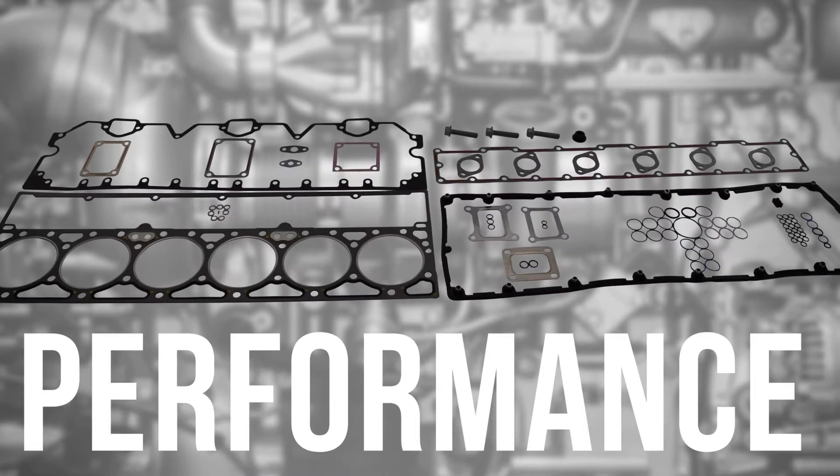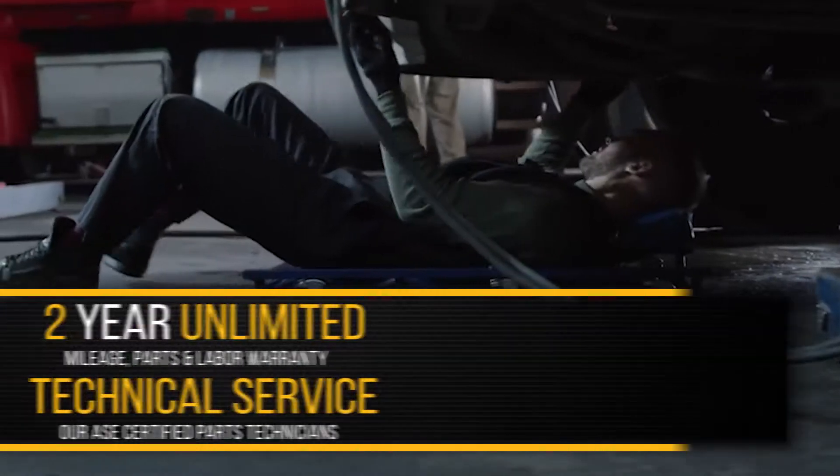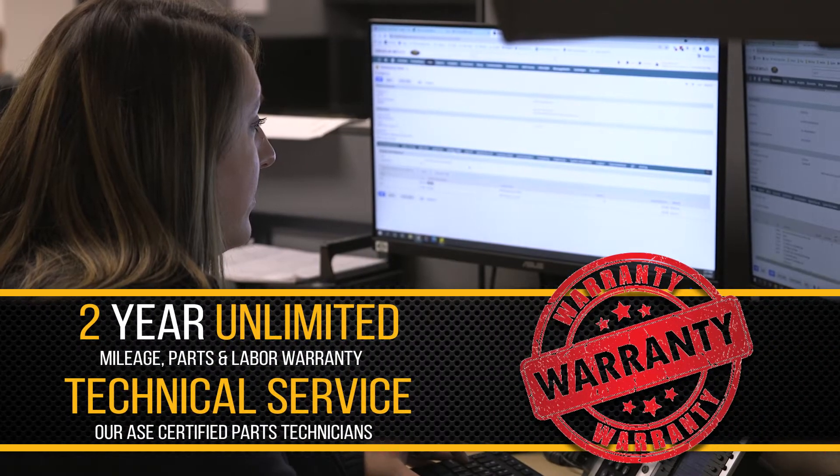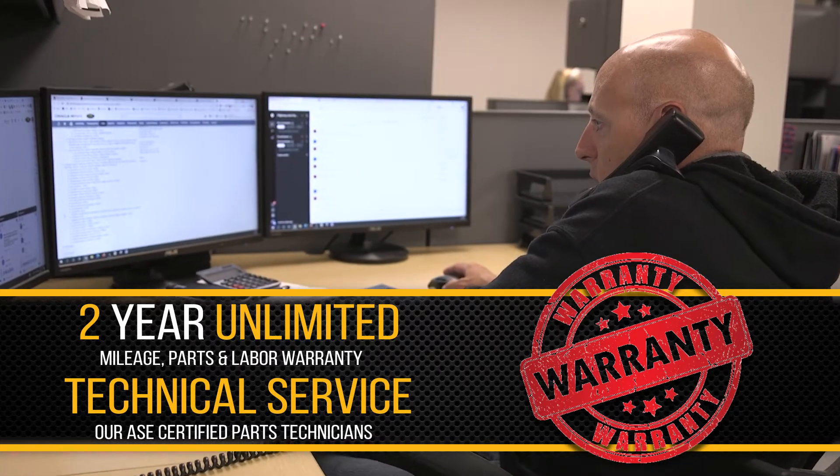Quality, performance, and power — backed by a two-year unlimited mileage parts and labor warranty and industry-leading service from our ASC certified parts technicians.